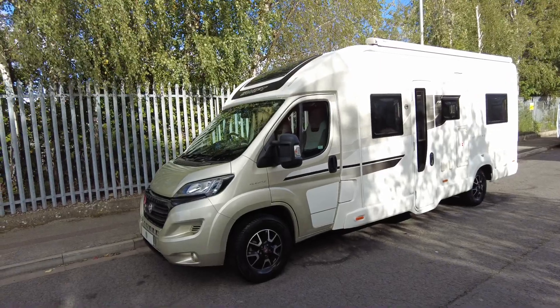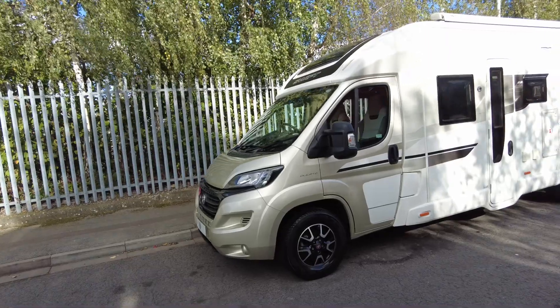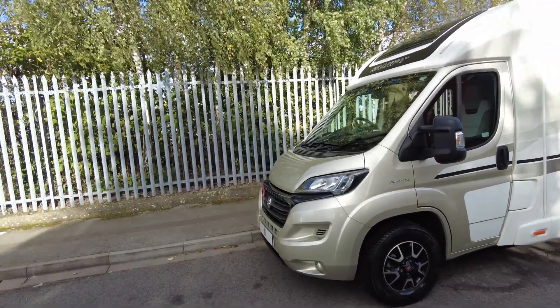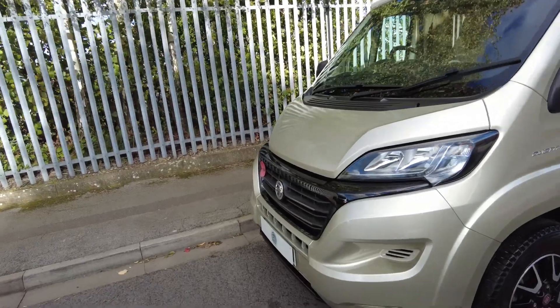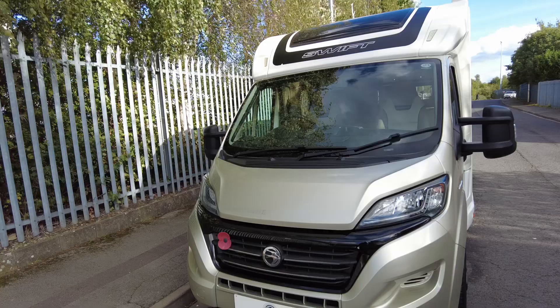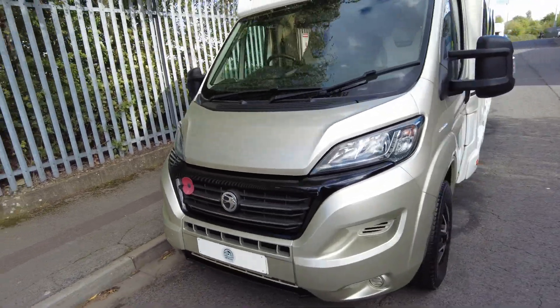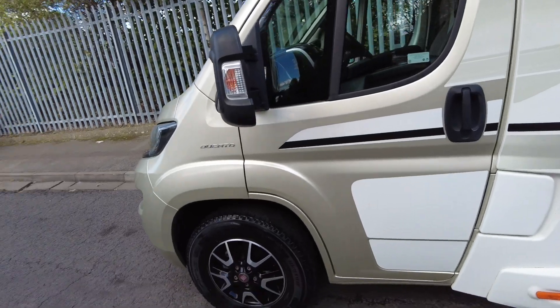Hi, this is Jim from Caravan of Motorhome Sales. We're going to do a quick walk-around video for this Swift Champagne on a 67 plate. This has got the silver cab, so it's a really nice colour. It's based on the 2.3 Fiat, 130 brake horsepower, and it's done just 16,000 miles, so really low mileage.